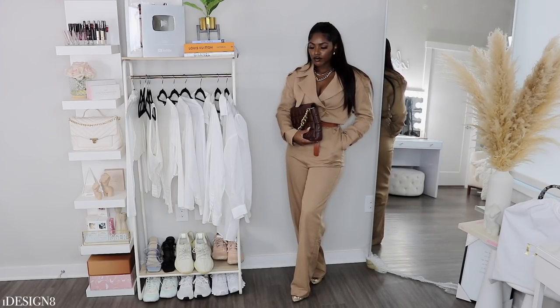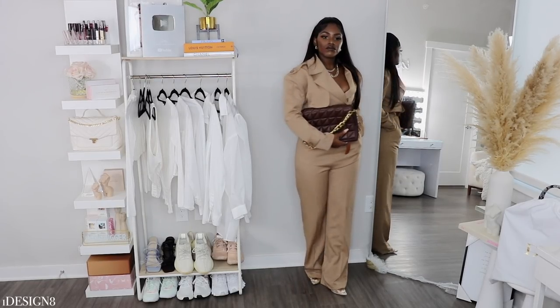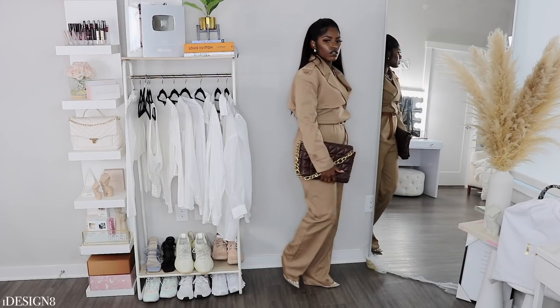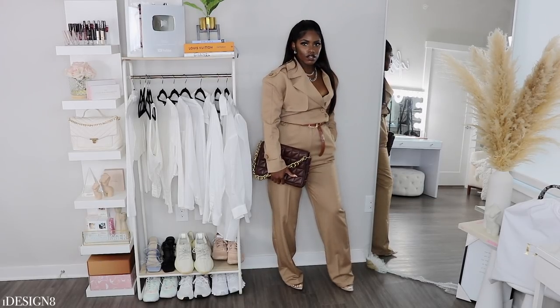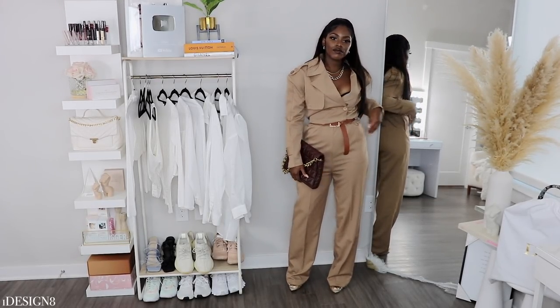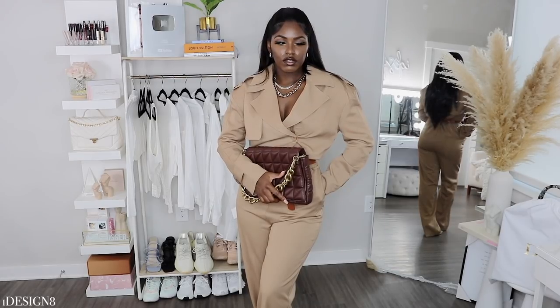It is a heavy, thick material, so it's definitely going to keep you warm on those fall nights. It's so gorgeous and I love it. This would be nice if you're exploring the local fair or festivals, maybe taking a hayride — it's just the perfect fall outfit for a night out in town or dinner.